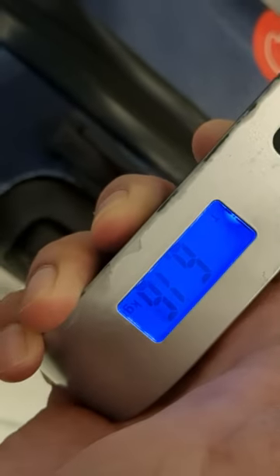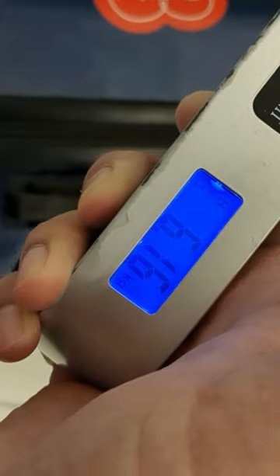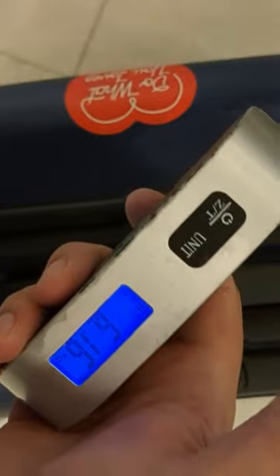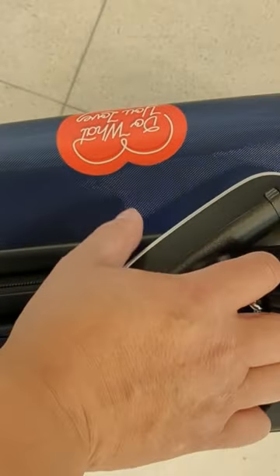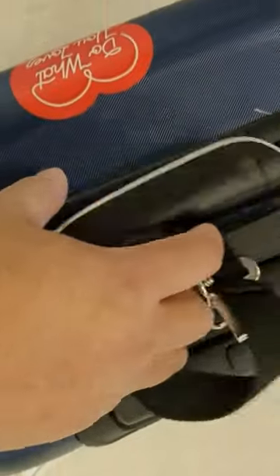I'm testing it out again. It does Celsius, pounds, and kilos, so I can see I'm at 6.16 kilograms. I'll link to this below — I got it from Amazon. Such a useful tool to travel with, to be able to weigh your own stuff on the fly.